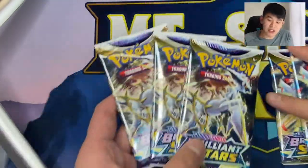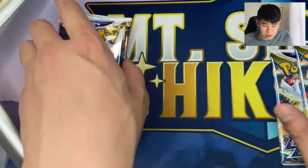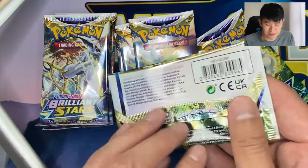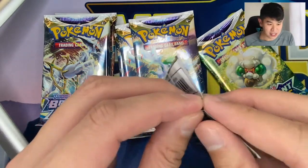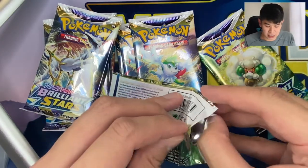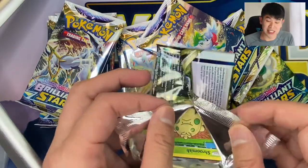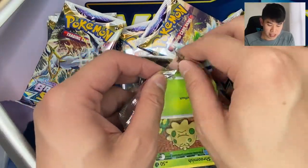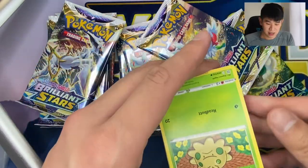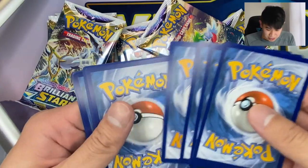Typically I would save Charizard packs for last, and I still might, but let me open the Whimsicots and the Shamans first. Let's see if we have first pack magic in this video. Brilliant Stars has so many amazing hits in it. Outside of the All Stars and the Secret Rares, there's an entire Trainers Gallery of cards you can pull from, and I am just as excited for the Trainers Gallery as I am for the rest of the set. The Trainers Gallery has some absolutely amazing artworks.